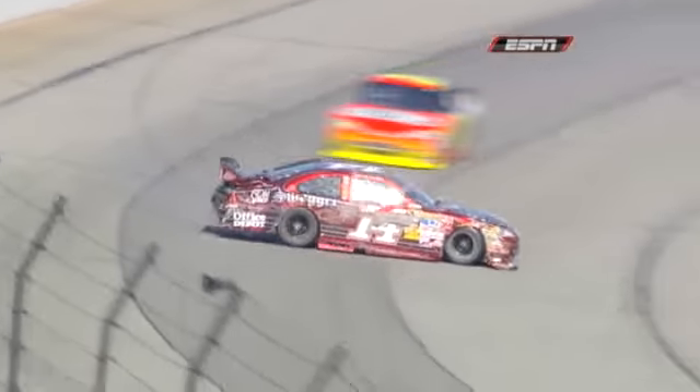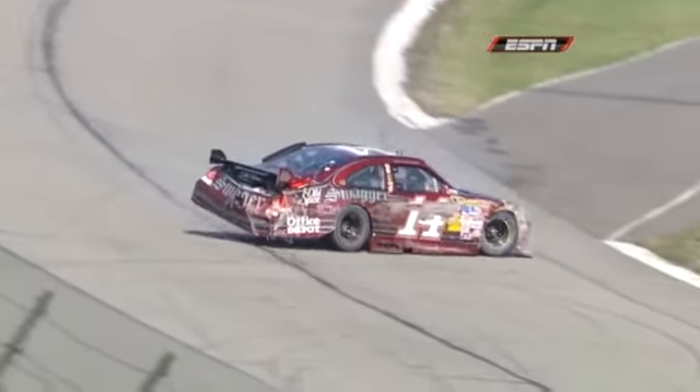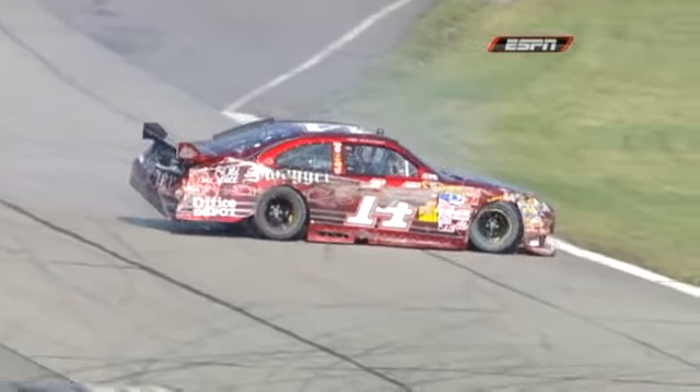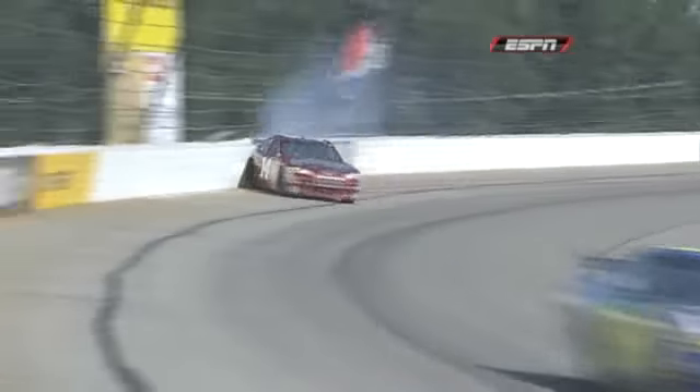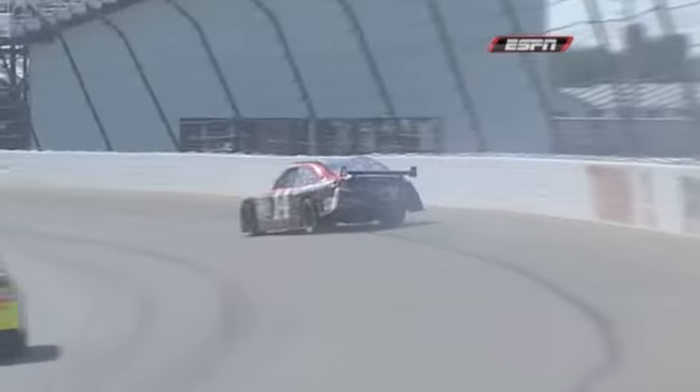These guys had told me yesterday in the garage area that that strip of pavement is losing a lot of the grip it had. The first couple of years when they put that asphalt down through that groove, it was black and you could see a big difference in color. Now the color difference is not nearly as pronounced, so you've lost a lot of grip there over the last couple of years.